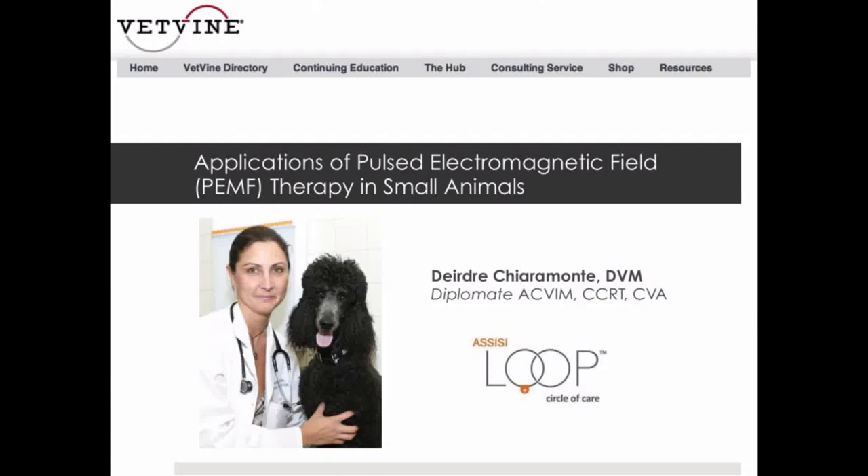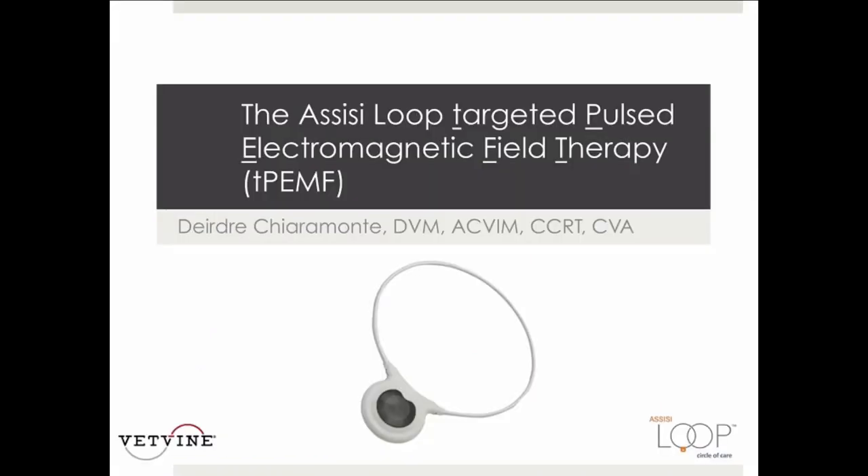Welcome to this presentation titled 'Applications of Pulsed Electromagnetic Field Therapy in Small Animals,' presented by Dr. Deirdre Kirimlanti and sponsored by Assisi Animal Health. I am going to talk about targeted pulsed electromagnetic field therapy.